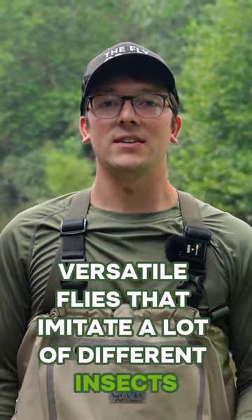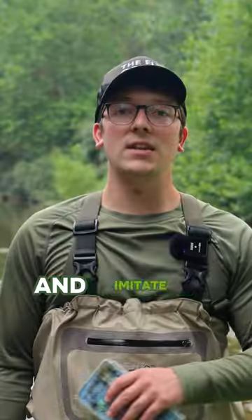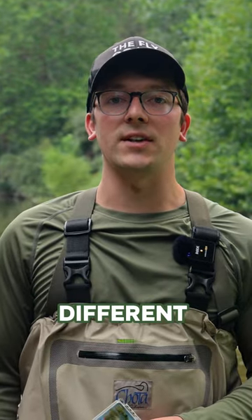They're very versatile flies that imitate a lot of different insects. So no matter where you go and no matter what's hatching, you can basically toss on one of these and imitate a range of different insects.